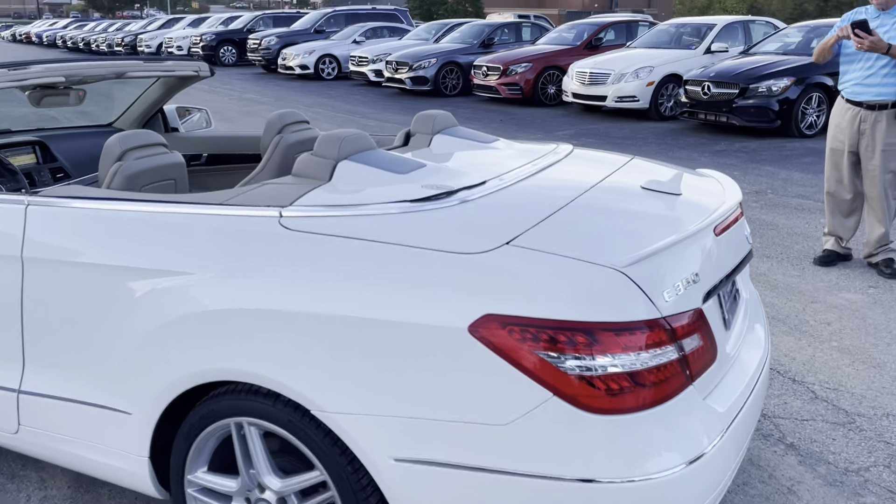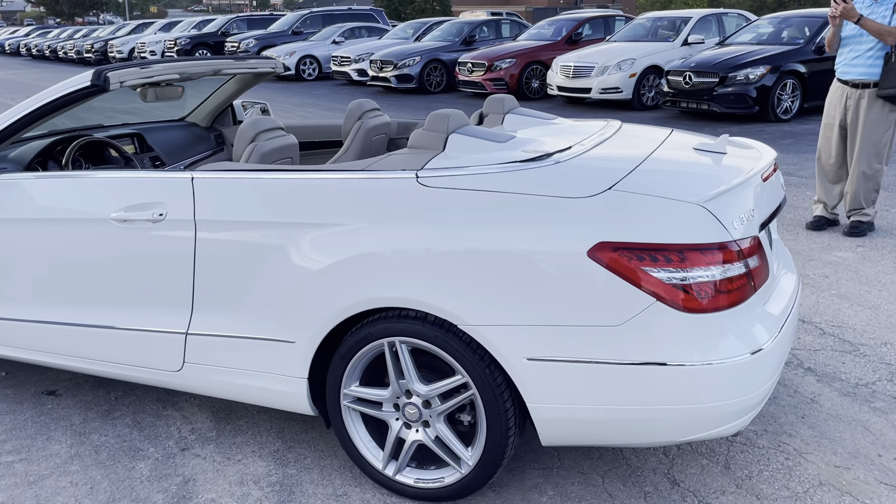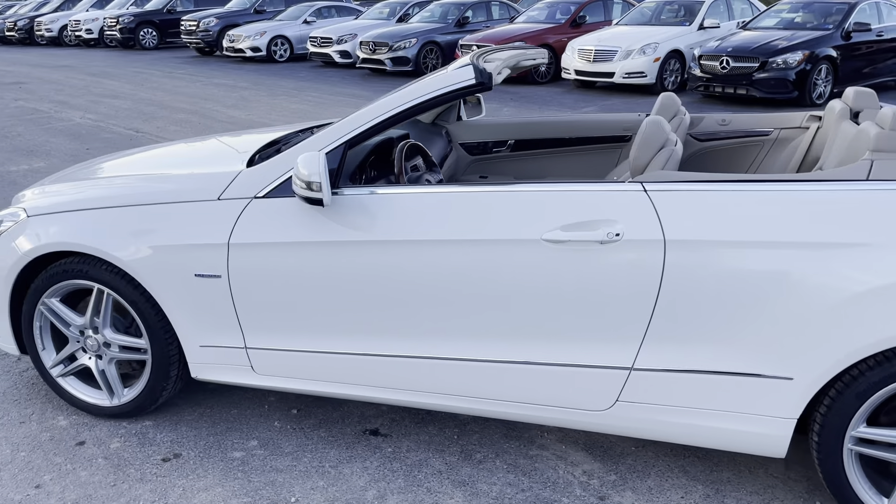I'd like to take a picture of that — show the white paint. I need to trade that one or something. Trade yours in for that one. Yeah, that's a very clean car.